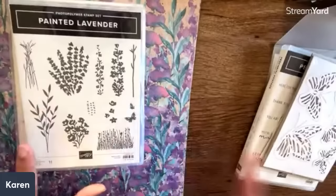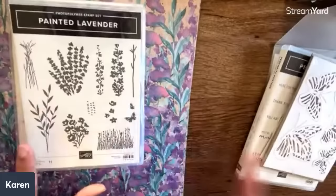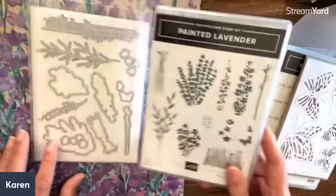I am in love with this. We're going to look at some sweets first. This is painted lavender — this is going to be so fun to work with. I just love those.